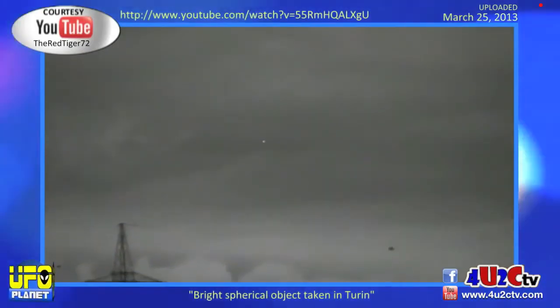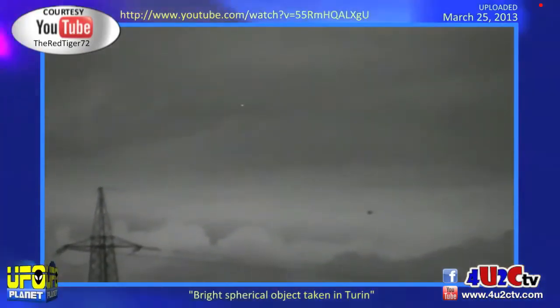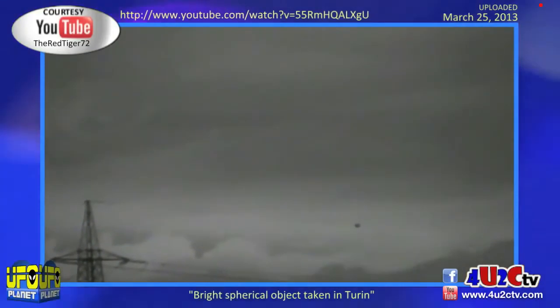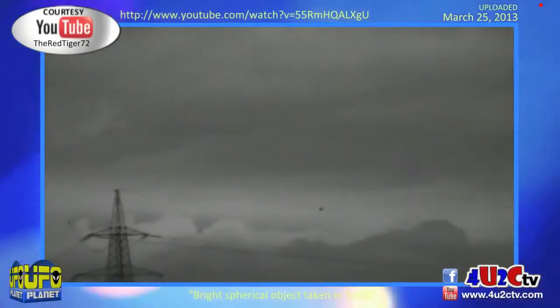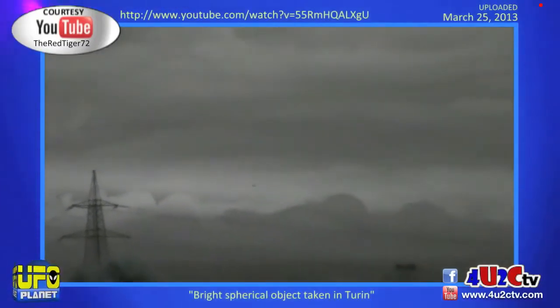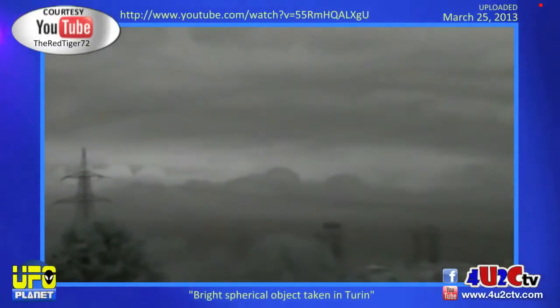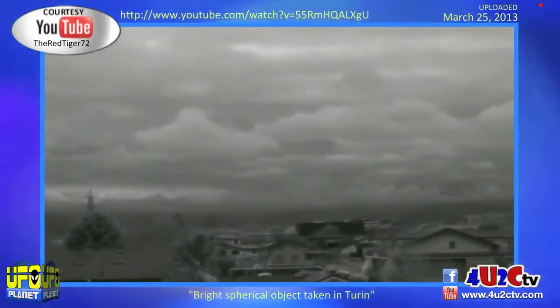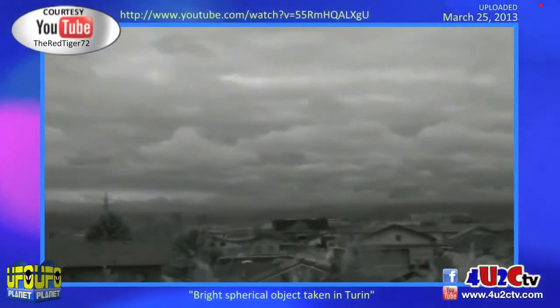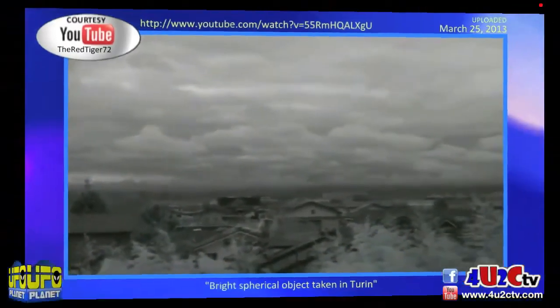There's definitely something out there with us, something that we're not able to explain easily and readily. Again, uploaded to the internet on March 25th, 2013. Thank you so much, Red Tiger 72, for sending this video to UFO Planet. You can see a reference to the ground there as well. That was pretty fascinating in my opinion.